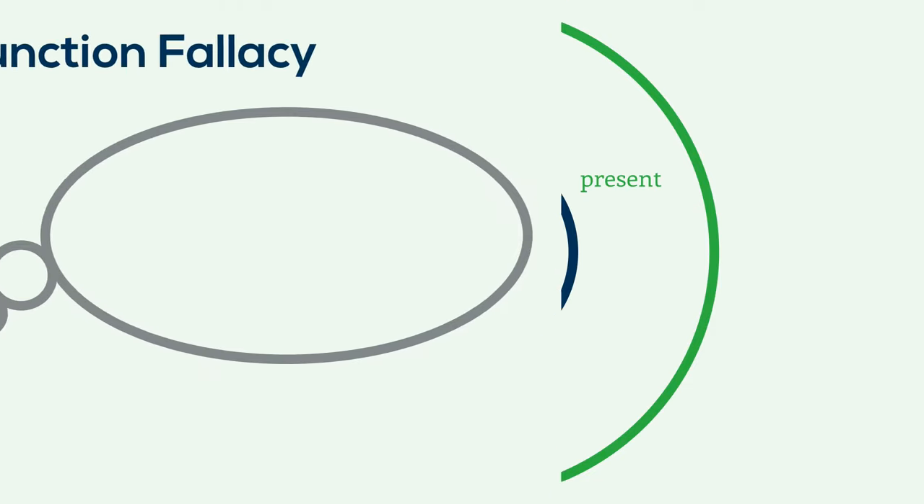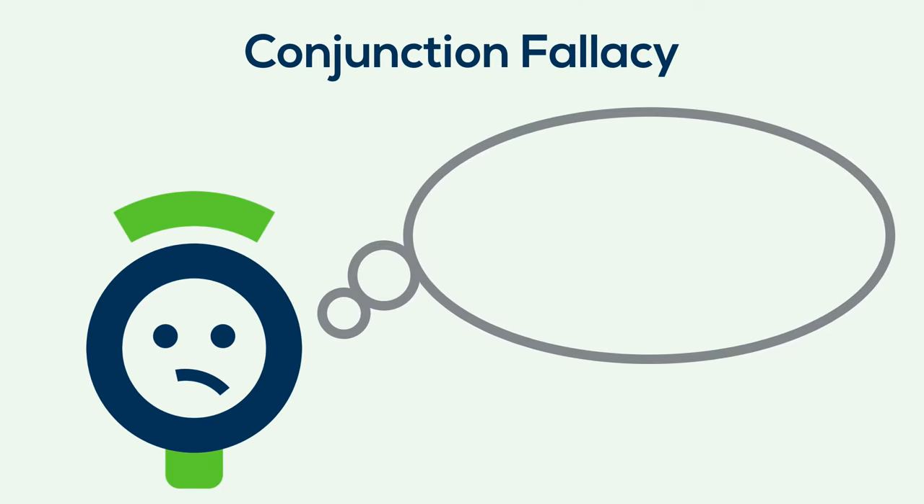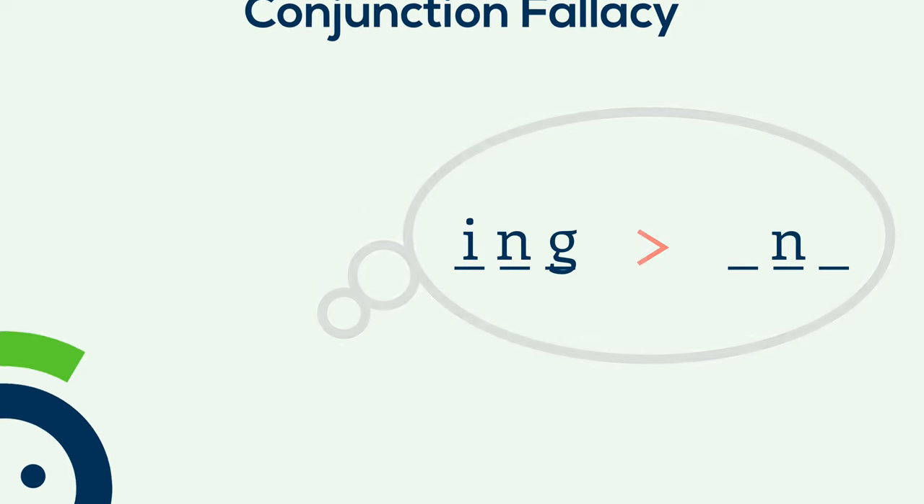What just happened was a conjunction fallacy — when someone falsely assumes a combination of events is more likely than just one of the events. In this case, one might assume the combination of an I, an N, and a G is somehow more common than just an N.